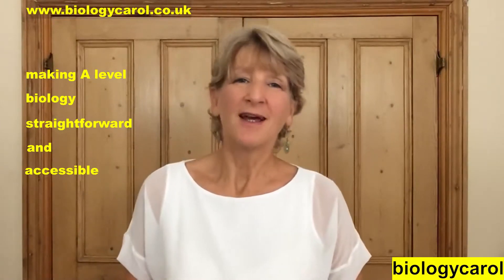So do have a look at the website even if it's just to get the freebie. I'm hoping this YouTube channel will show you that I can make A-Level Biology straightforward, and I'm hoping that my website will make it accessible.